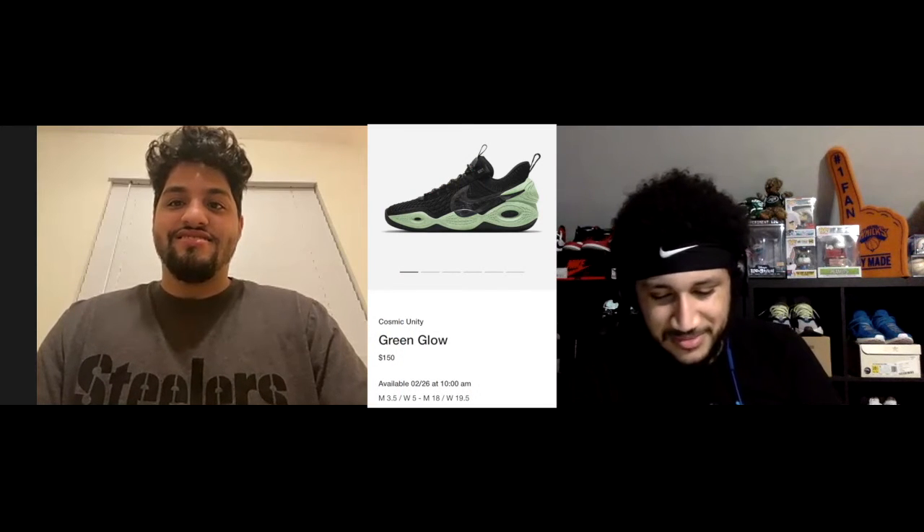The UNC Ones — I think they're gonna go for some crazy money. If they come out March 6th, I'm not mistaken. Let me pull up the upcoming releases now. Today is Thursday — we had all those dunks drop, which went terribly.